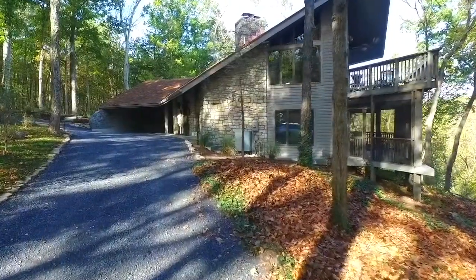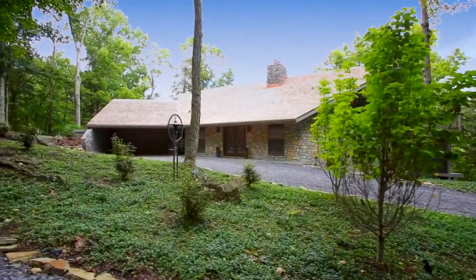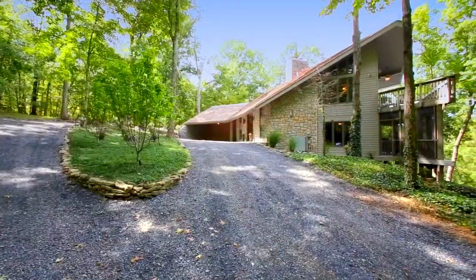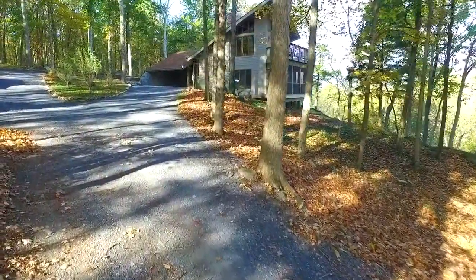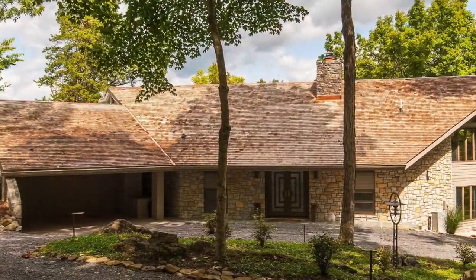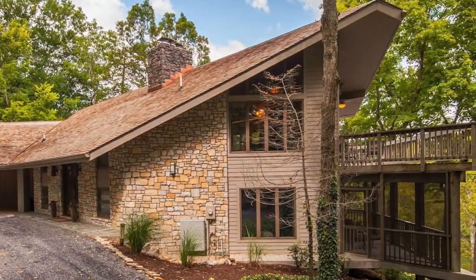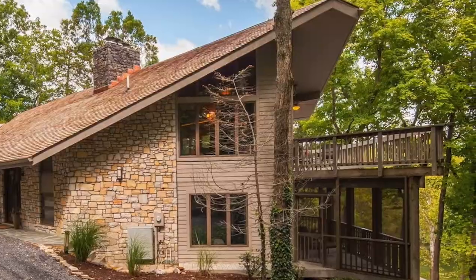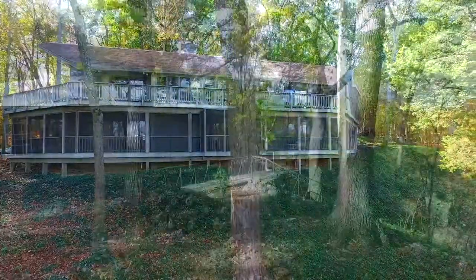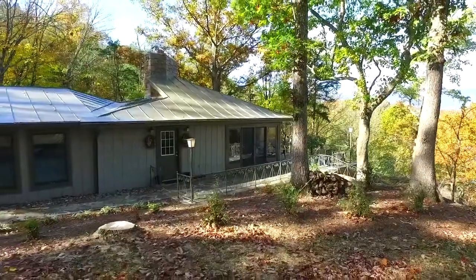As we approach the main home, followers and students of Frank Lloyd Wright will immediately recognize his design influence. The low roofline and slight angle of the home's southeastern face will impress all those who arrive here. The main house was designed by noted architect Charles Matheson in 1973, with inspiration drawn from Frank Lloyd Wright's Usonian model. Built by George Moore, a local craftsman, this home and the nearby River Cottage have been extensively renovated in recent years.